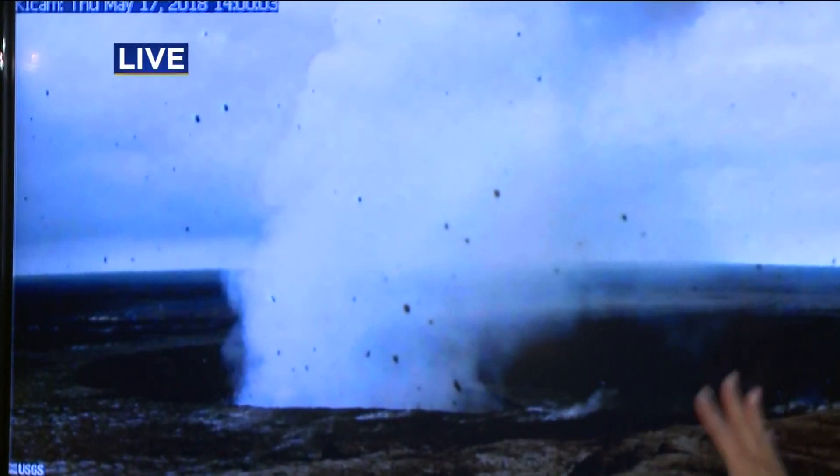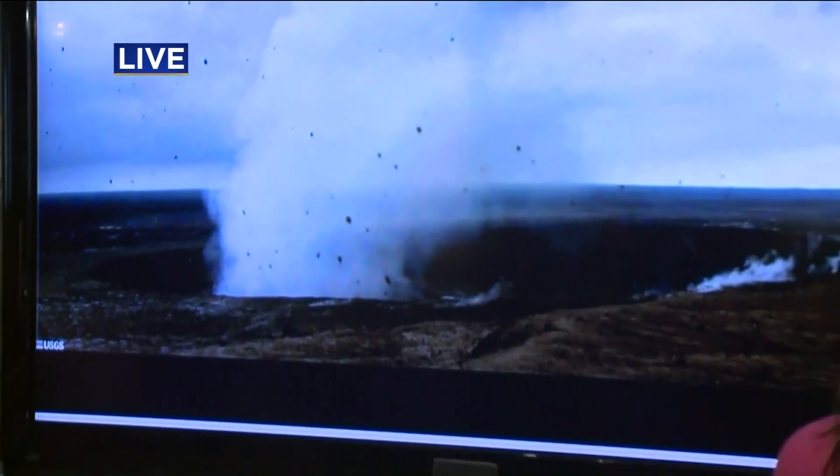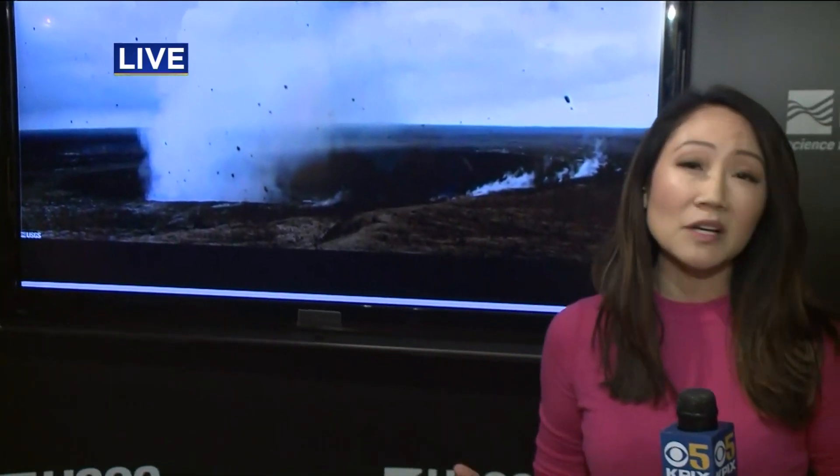This updated webcam shows even more steam and ash coming out of this volcano, and experts say these explosions could last weeks to possibly months. Reporting live in Menlo Park, Mary Lee, KPIX 5.